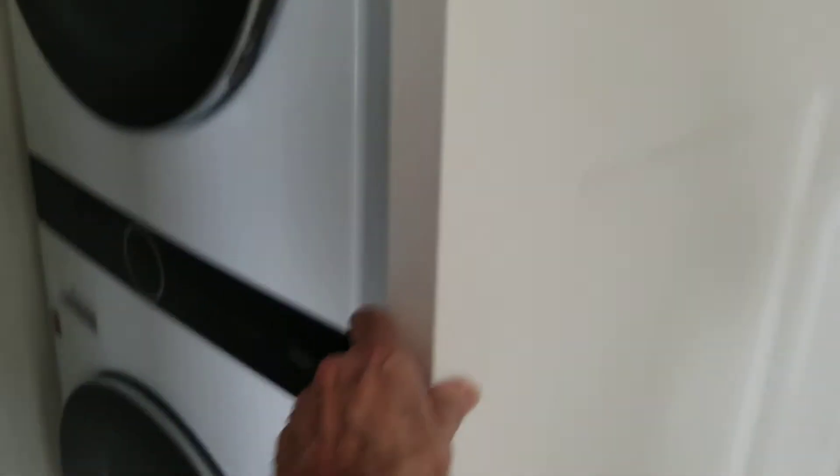A nice bedroom. We also did frosted glass to make it private from the neighbor. And there are sliding doors with a stacked washer and dryer.